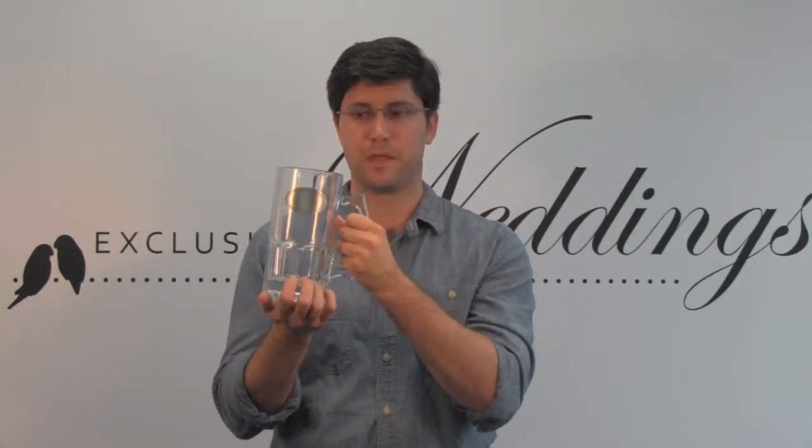Hey guys, it's Ryan and today I'm going to show you our tall beer mug from Exclusively Weddings. This right here is a beast of a mug. It is 32 ounces and it has got a solid base. So when you put this guy down on a wet table or anything like that, it's not just going to slide across, hit the floor and break — it's going to stay put.